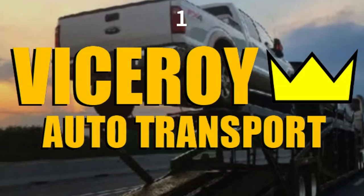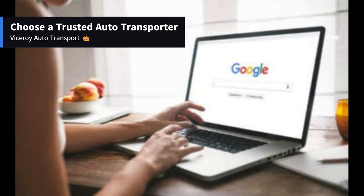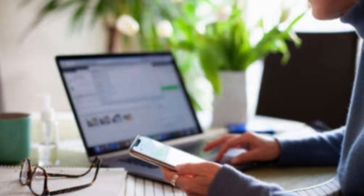Getting a car shipped is as simple as 1-2-3 with Viceroy. Here are some easy steps to follow. Step 1: Choose a trusted auto transporter. Start by requesting a quote from Viceroy Auto Transport. Once you receive the information by email or phone, you can proceed with placing your reservation online or through your assigned dispatcher.